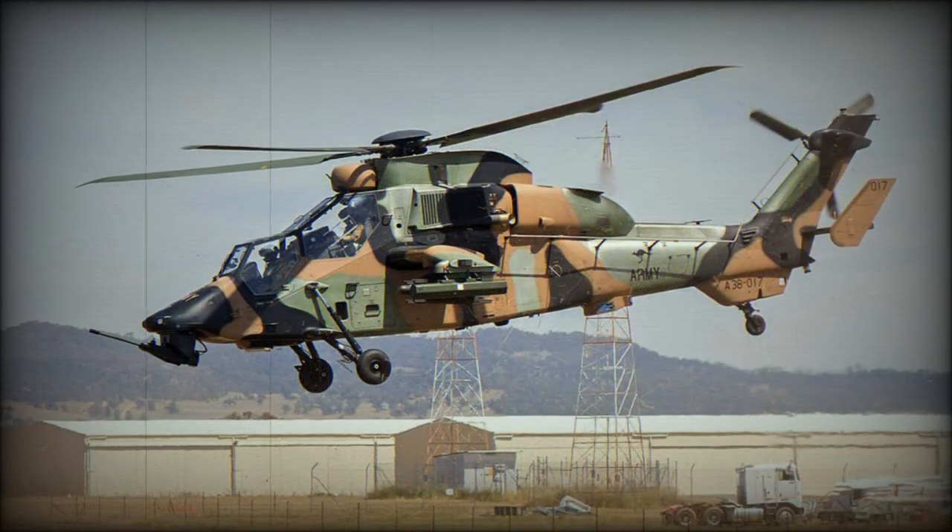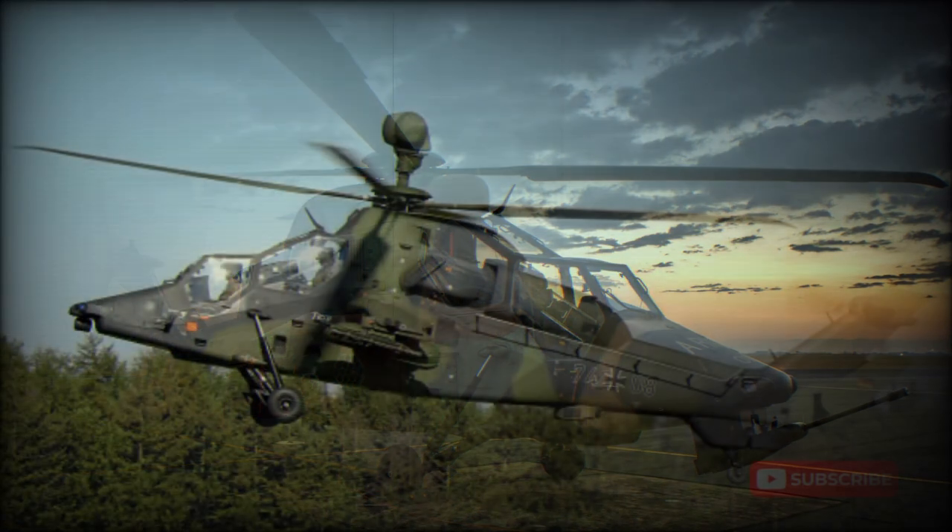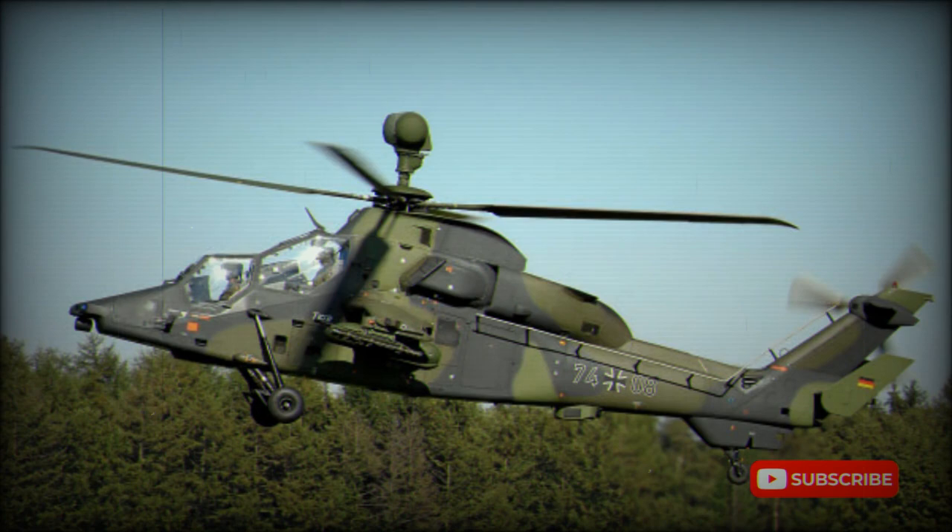The basic type is of typical attack helicopter configuration with an airframe built largely of composite materials and optimized for high survivability over the modern battlefield. The first prototype made its maiden flight in April 1991.